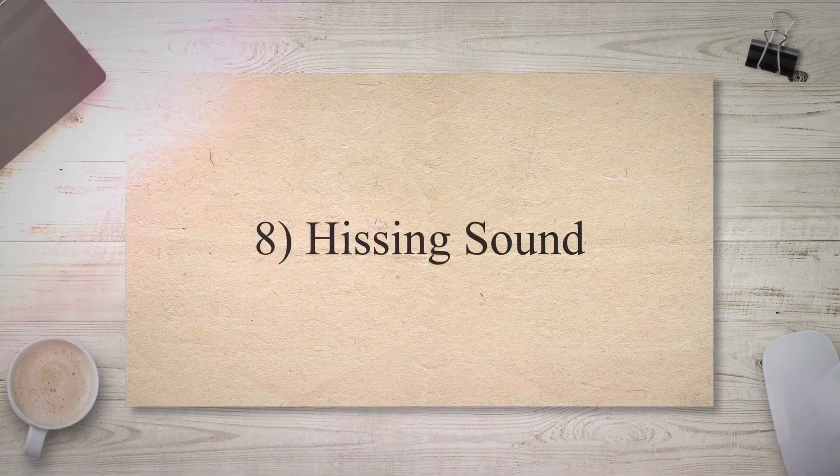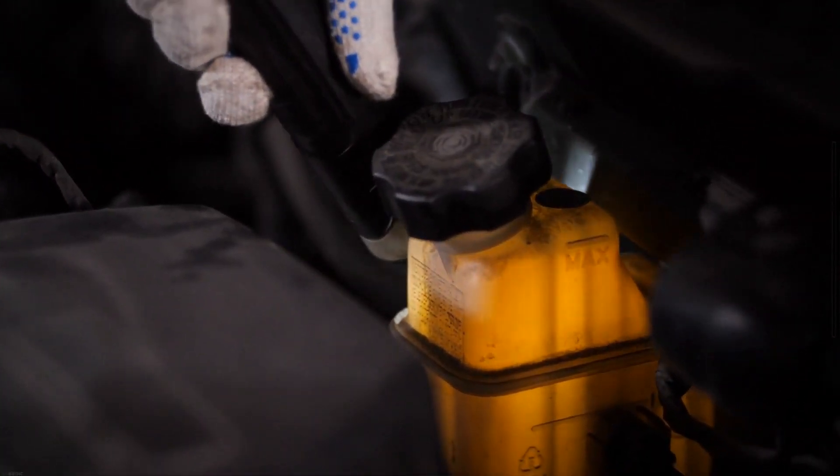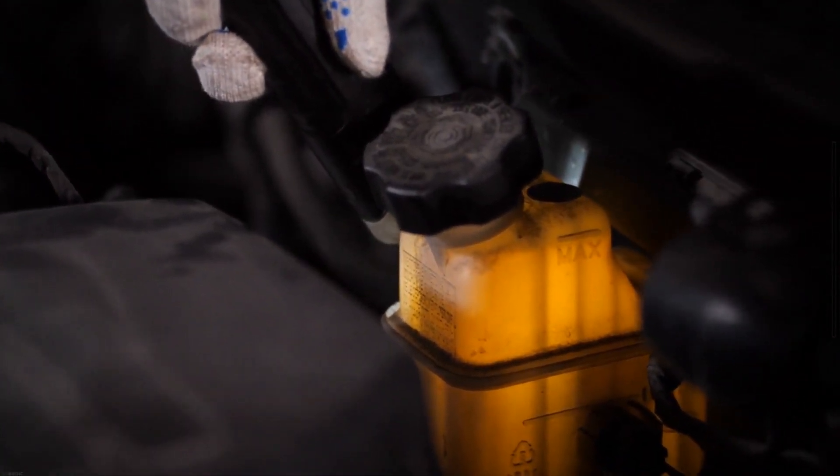Hissing Sound: When the radiator cap fails to seal properly, it can cause a hissing sound as the pressurized coolant escapes. This sound is often noticeable when the engine is turned off after running.